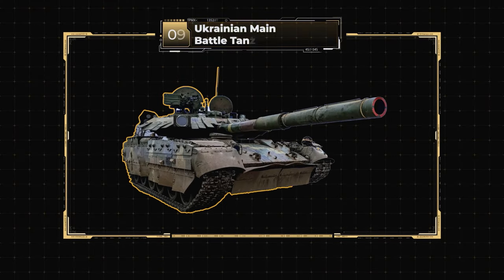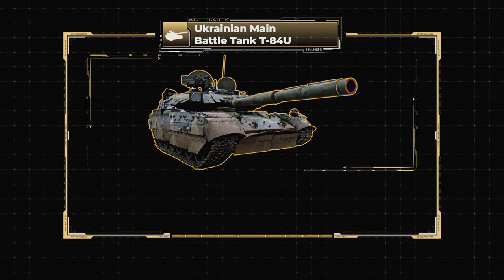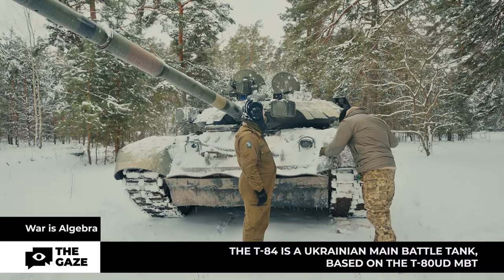Ukrainian main battle tank T-84U. Manufacturer: Kharkiv Armored Plant. Combat weight: 46 to 48 tons. Width: 3.7 meters, height: 2.2 meters, length with gun: 9.6 meters. Armor type: multi-layered with ceramic filler. Communication range: up to 20 kilometers. Operating range: 400 to 500 kilometers. Crew: 3 people. Main armament: smoothbore 125 millimeter gun.